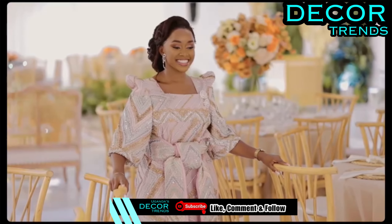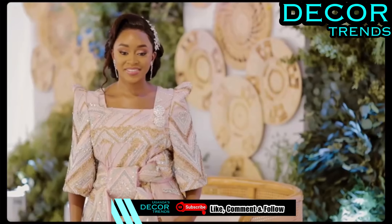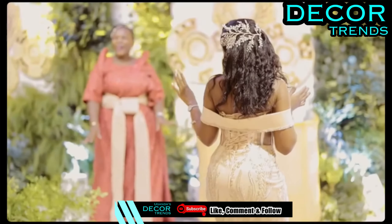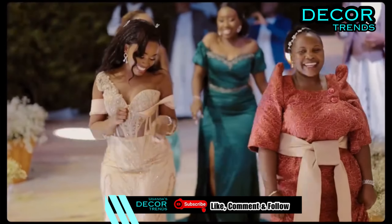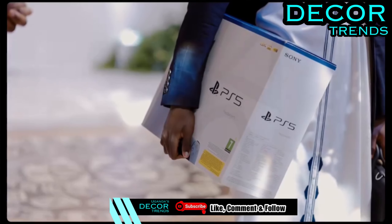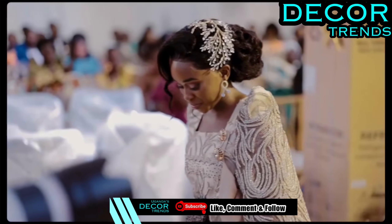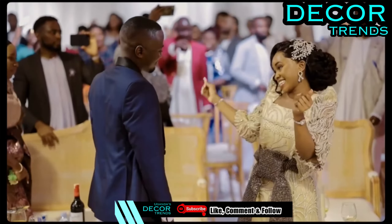More than just accessories or decorations, rustic weddings embody an ethos of organic simplicity and timeless elegance. As Derrick aptly describes, rustic design transcends mere aesthetics, evoking feelings of comfort and connection to nature. It's a celebration of the beauty that surrounds us, celebrated in an understated yet elevated manner.